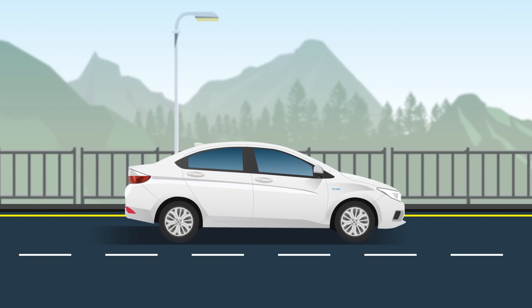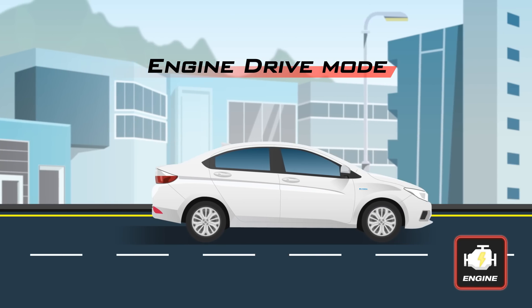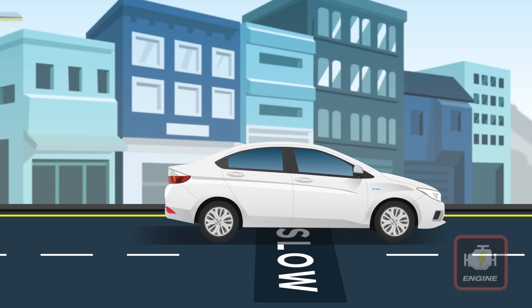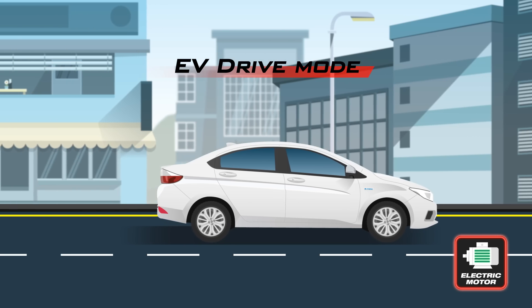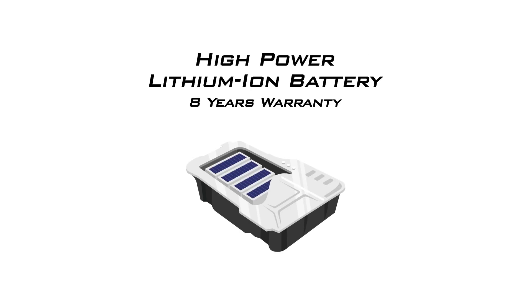Cruising normally will keep you on the Engine Drive Mode, where power is drawn only from the engine, should you prefer to do so. When you cruise at low speeds, it runs on EV Drive Mode — powered from only the electric motor, it draws energy from a high-powered battery, saving you fuel when you want a relaxed drive.